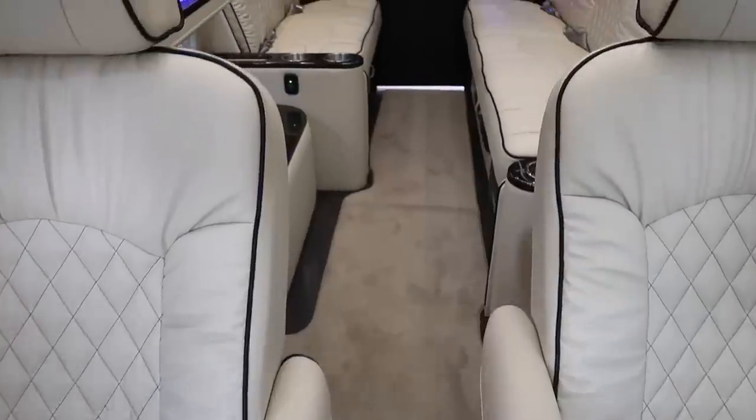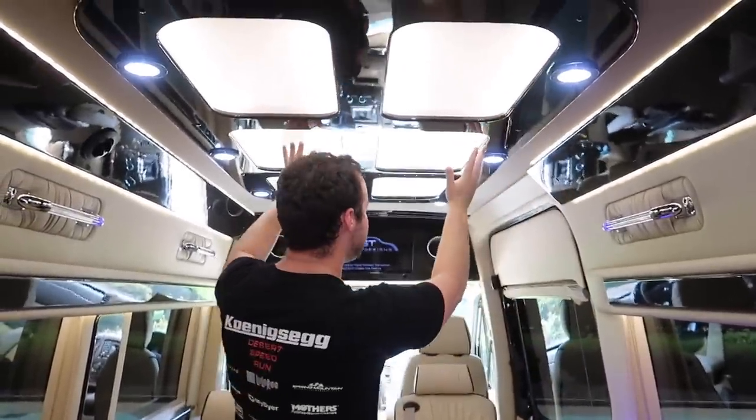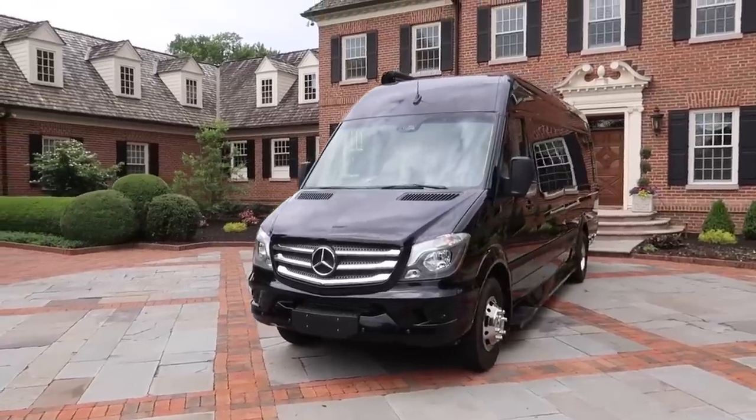The inside is where things get truly spectacular. Midwest Automotive is known for their quality craftsmanship — look at this handcrafted, hand-cut wood. You can custom tailor the interior exactly to your liking. Look at this massive ambient light right above your head. It's honestly like a Maybach version of an RV.